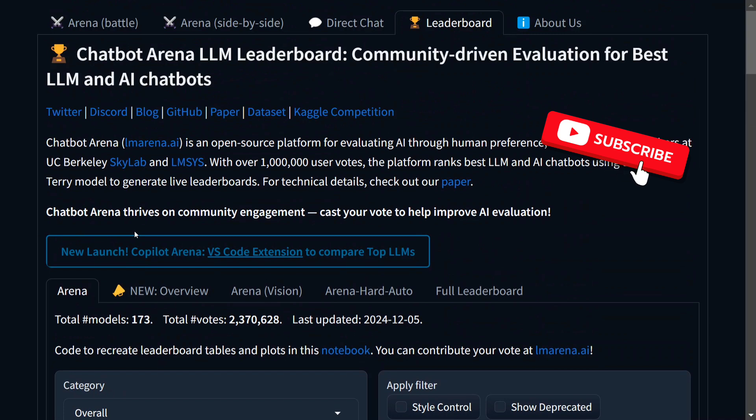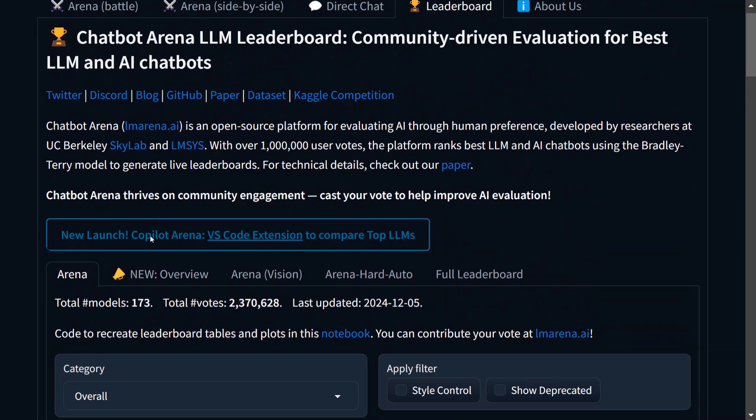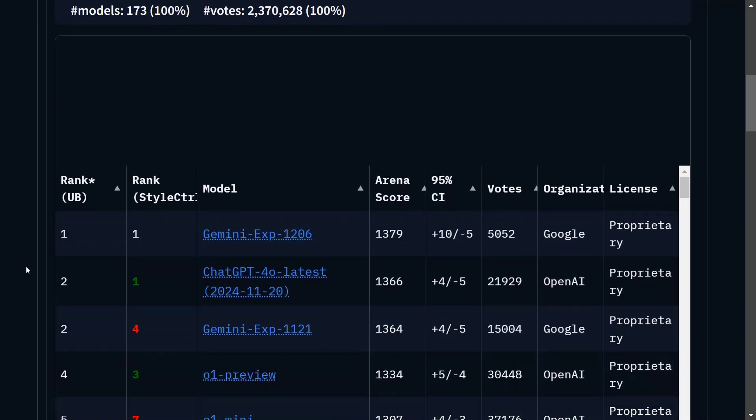A few months back, Google released another experimental model which was also the top leader. Now this new model has replaced that one and is the current top leader. This is a great comeback by Google because when this generation started, Gemini was quite behind, but now it is trying to match up the pace.